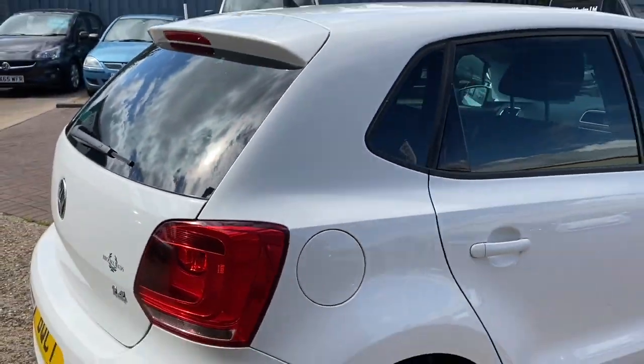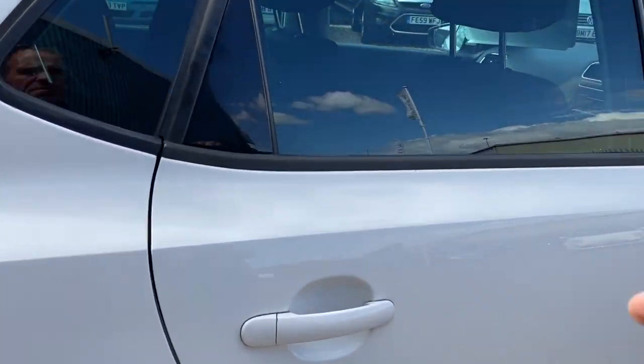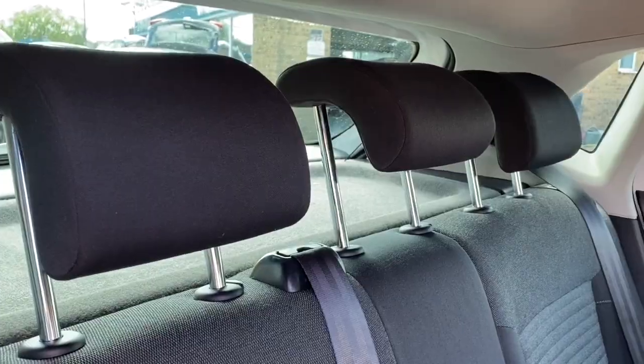It's £150 a year to tax, it can do 47.9 miles to the gallon, and it's group 11 insurance. As well as being a five door, it is a five seater. We've got three individual headrests, individual seat belts, and ISOFIX on both of your outer seats.